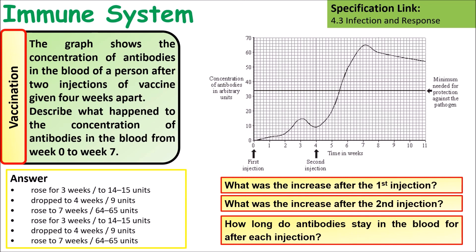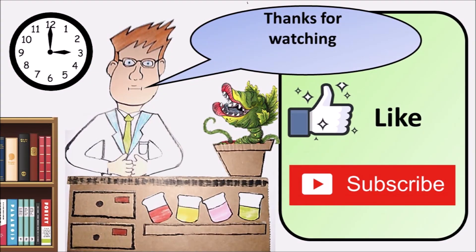Some things to include: the concentration rises up to around three weeks, drops after four weeks, then rises again after seven weeks following a second injection. The second injection causes the concentration to go a lot higher than the first injection, and the concentration of antibodies in your bloodstream lasts for a lot longer. Thank you for watching.